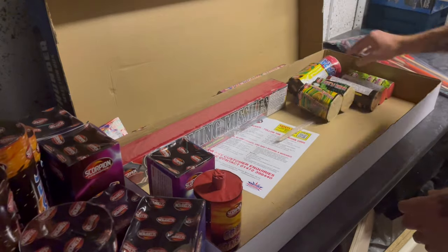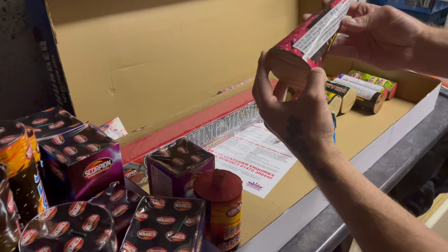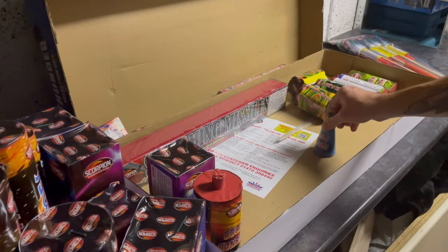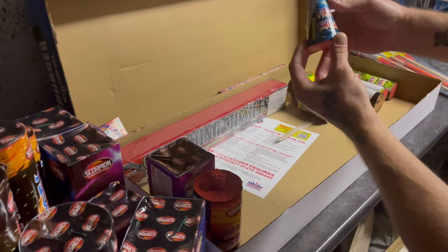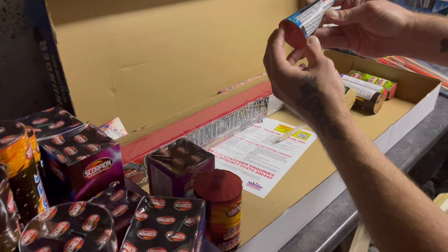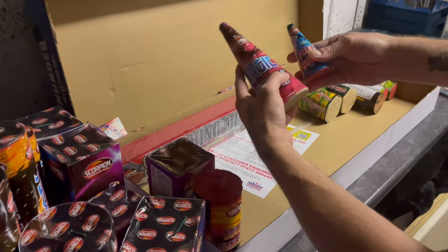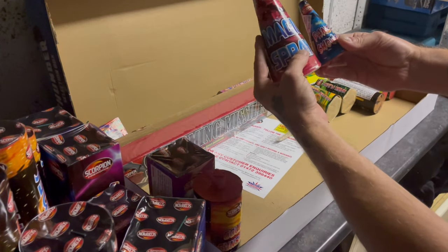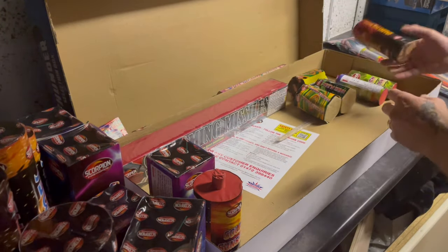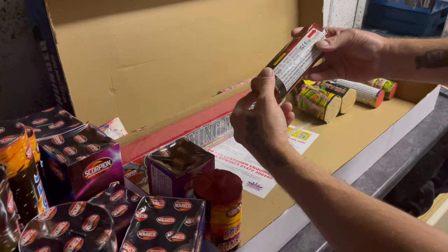Then we have some cone fountains. Magic Spray — 32 grams of powder in that one, feels quite heavy on the base. And then a nice little one here — Fancy Shower — 30 grams of powder. That feels heavy for the size — there's only two grams between them, so they could really have been the same size. And Sparkling Ruby — 24 grams of powder in that one, another fountain.